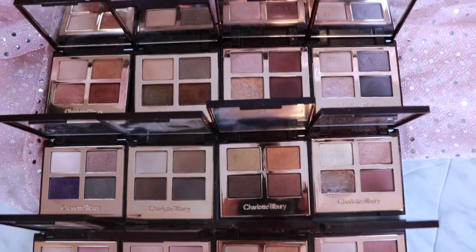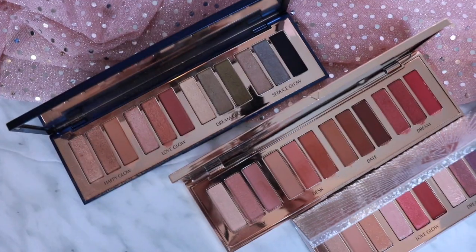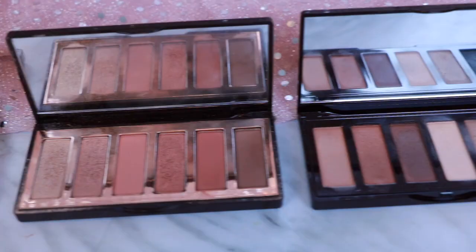Hi there, my name is Alana and today we're going to be ranking my 22 Charlotte Tilbury eyeshadow palettes and quads. I would try to hold more of them but I'm legitimately afraid of dropping them because these things are $66 each for the quads, and the price only goes up for the palettes.